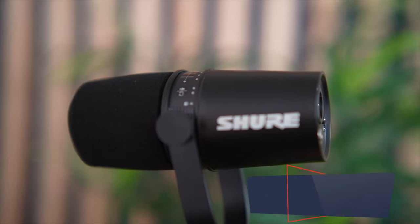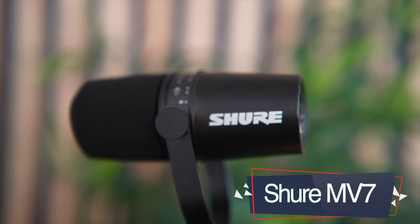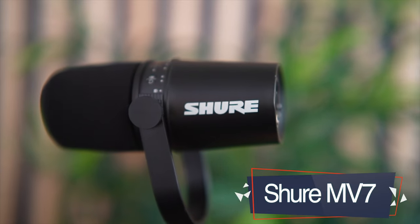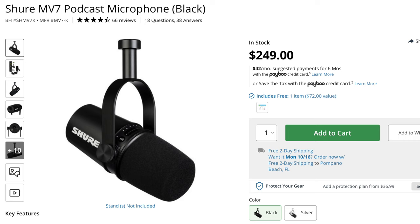The audio you're listening to now is coming from the Shure MV7. The audio sounds great — it sounds really good. I like it over the Samson Q9U. I think the MV7 retails for around $249 to $250, somewhere around there, but it sounds really good. I think it's worth it.